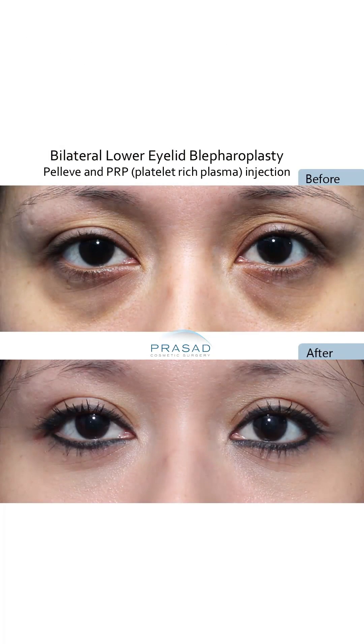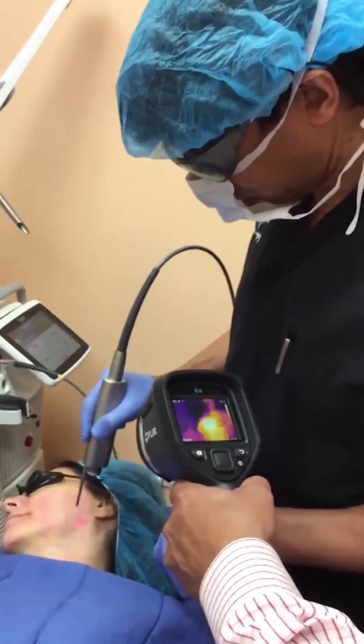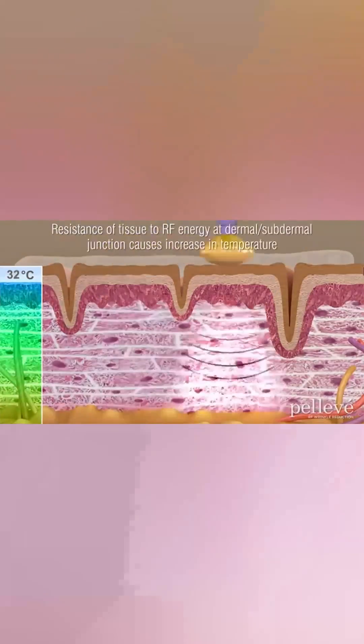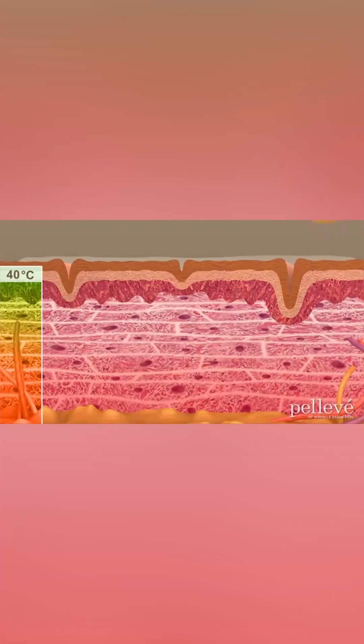I use radio frequency technology as well as a long pulsed ND:YAG laser technology. These devices apply progressive temperature elevation to induce collagen production and remodeling, resulting in skin tightening and, when desired, fat reduction.